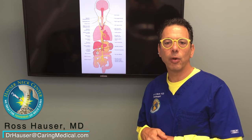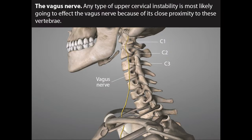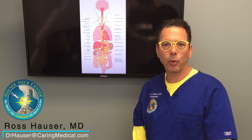The cell bodies of the vagus nerve run right in front of C1. And the number of neurons in the vagus nerve is about a hundred thousand, and those hundred thousand have to tell the hundred million neurons in the enteric nervous system what to do.